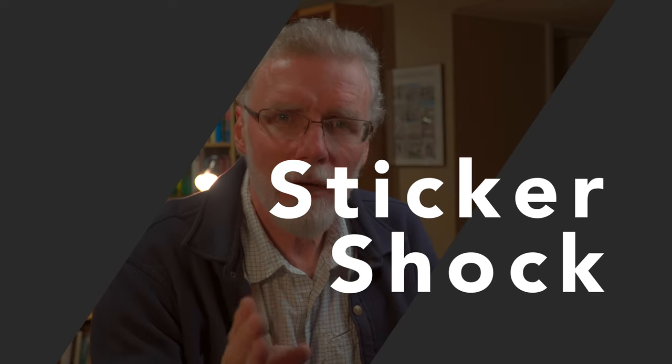Let me give you my reasons why I think you should buy and invest in some Bible software. First, let's get the 800-pound gorilla out of the room: sticker shock. If you go to the sites for these software packages, you will quickly be hit by a severe case of sticker shock.